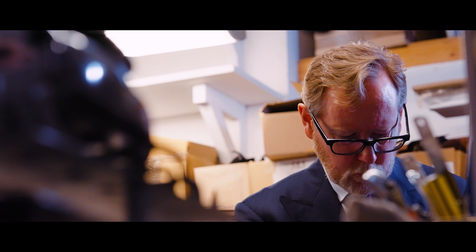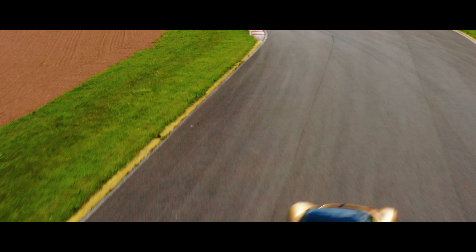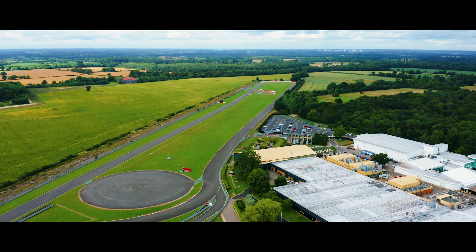We believe in craftsmanship, meticulous attention to detail and absolute exclusivity. We believe in delivering thrilling performance.